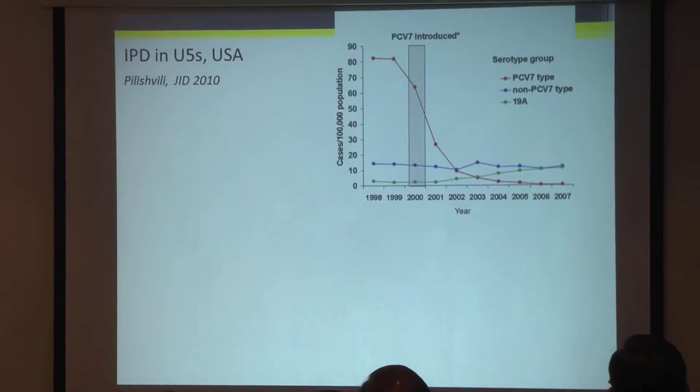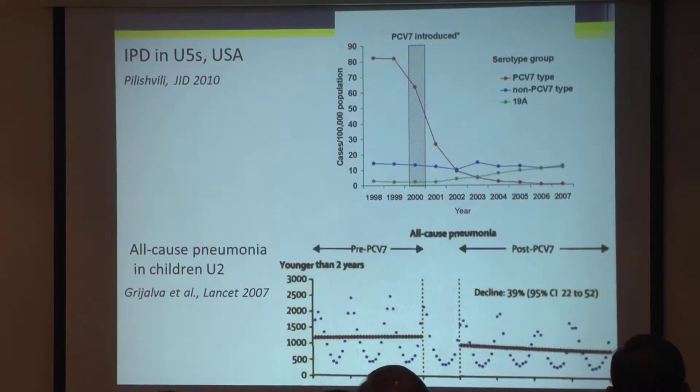That vaccine was then replaced with the 13-valent vaccine, which covers another six of the prevalent serotypes. Looking at all-cause pneumonia — this is data from the US in children under two years of age — following the introduction of the seven-valent vaccine there was a decline of about 40% of all hospitalisations in children under two years of age. Very dramatic effects.